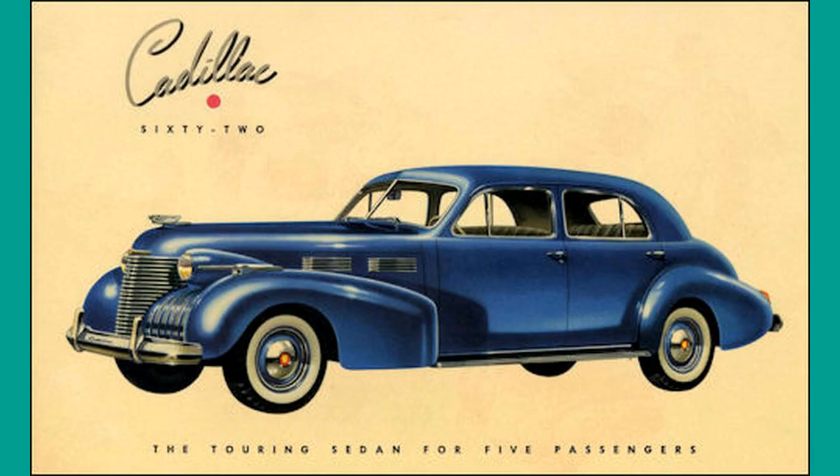Let me conclude the year 1940 with stylish graphics from the Cadillac advertising campaign, targeting the affluent American customer. The average price of a new car in 1940 was $850, with the price of a new Cadillac 62 model ranging between $1,600 and $2,200.